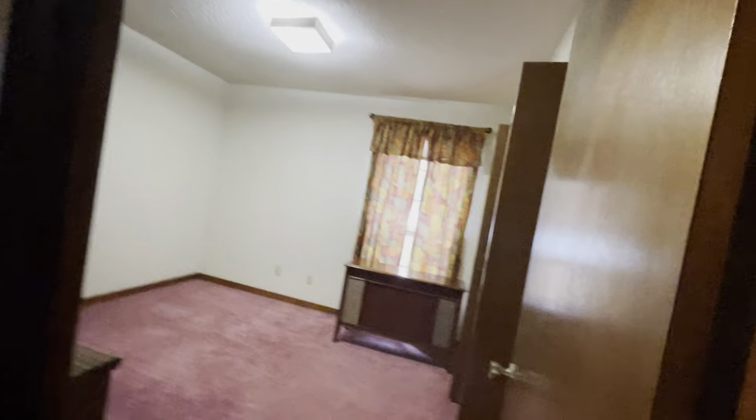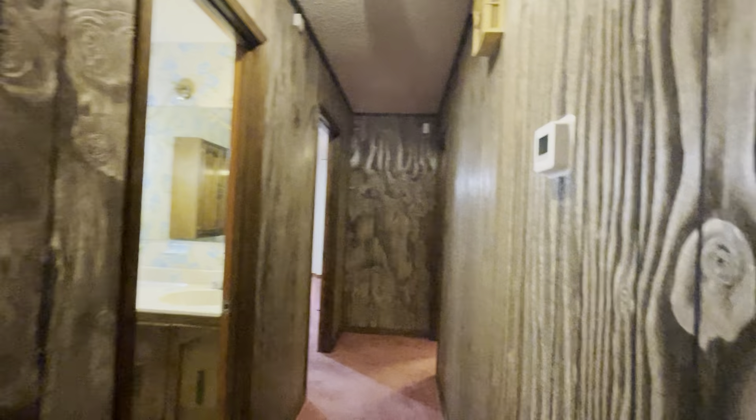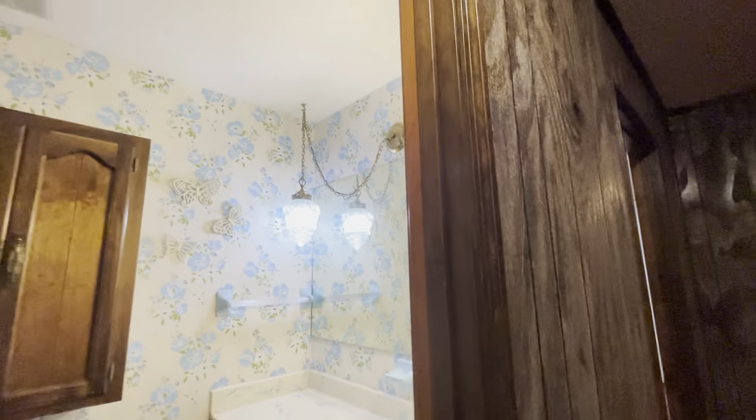This is one of the guest bedrooms. It's got a good size closet. The listing said nobody's lived here in decades, and maybe that's why it's in such pristine shape. It's older styles and stuff, but it's in great shape. I don't know if I've ever seen something like this — it's old and in this good of shape.